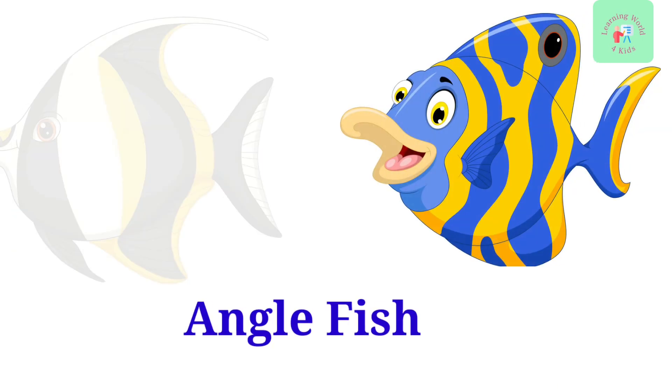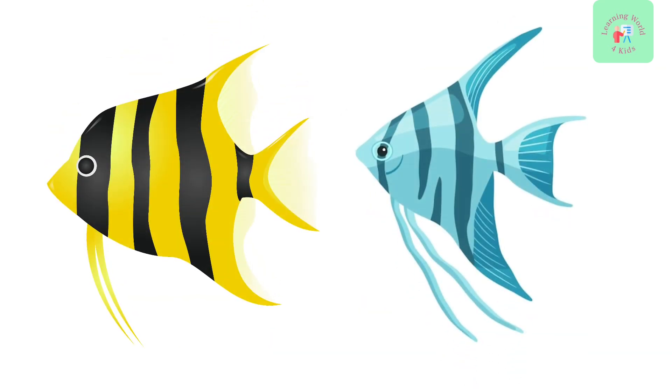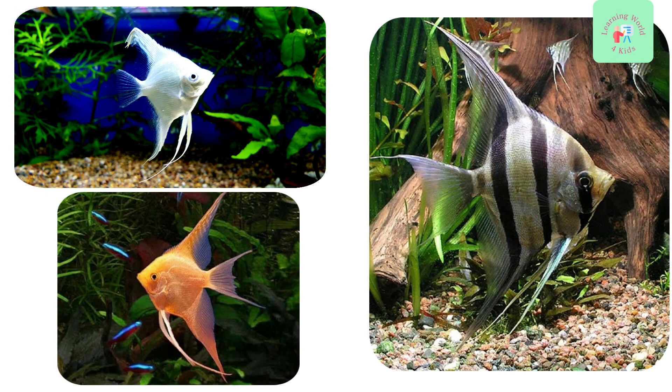Angelfish. Now, let's admire the elegant angelfish. They have tall, triangular bodies and graceful fins. Angelfish are known for their beautiful appearance and peaceful nature.